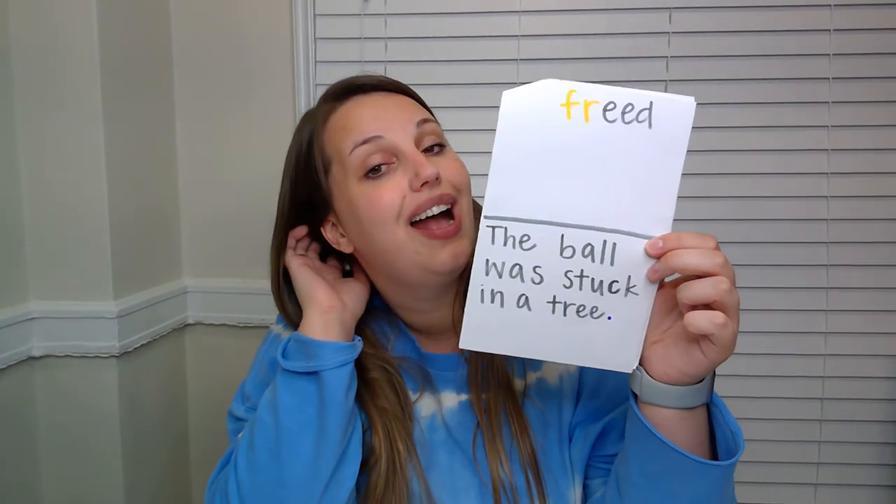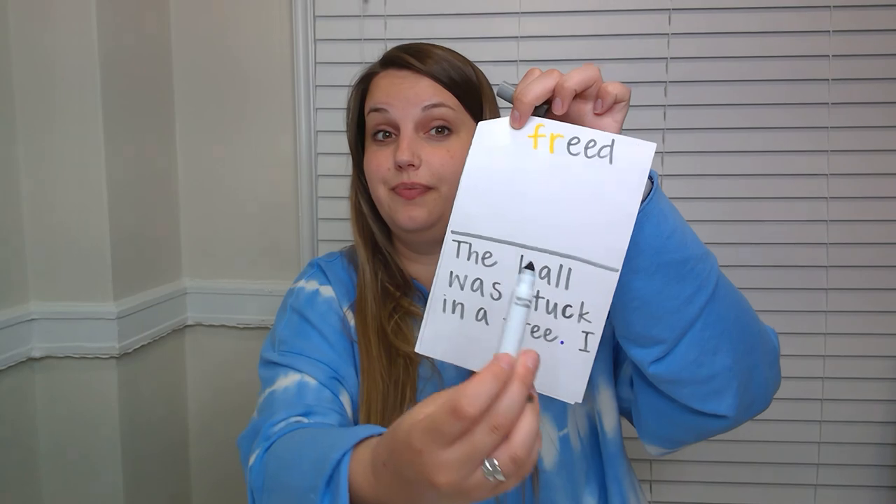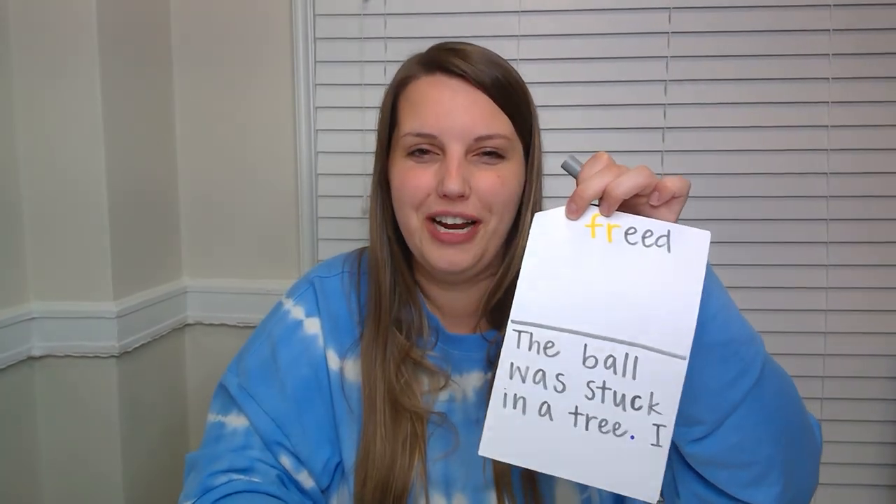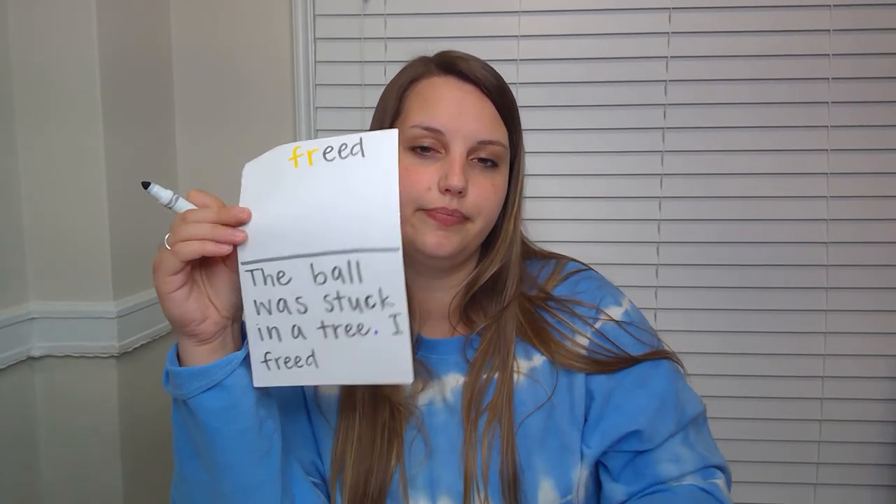Our next word is a kindergarten word — the word I. Space bar, I. And what's our next word? Freed. I freed. We know how to spell it because it's at the top. Space bar. It. I freed it. Purple period. And we're done. Nice work.